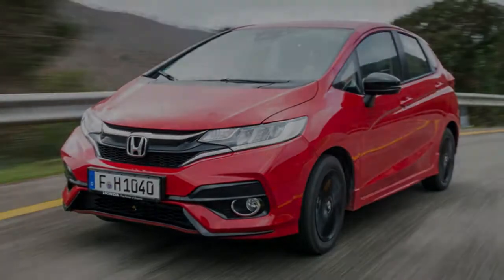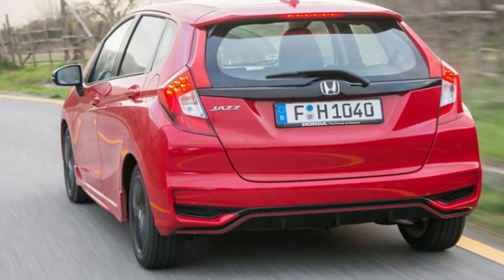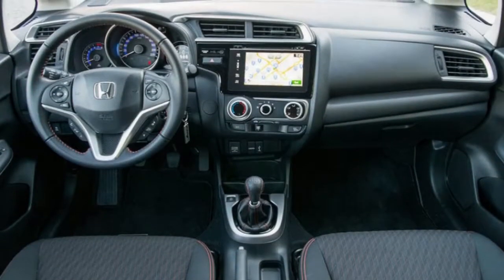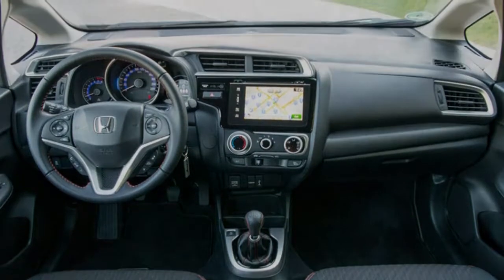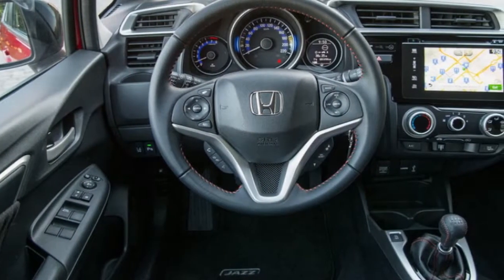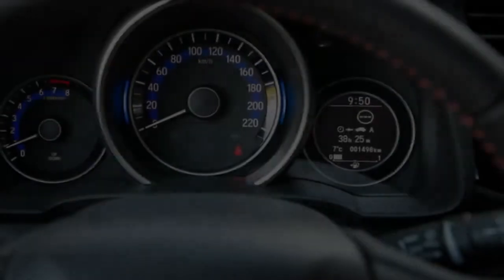That's not to say that the Jazz is without any redeeming features, though. While the Japanese supermini may not be renowned for its dynamic abilities, it has always impressed with its superior levels of interior space and practicality, and this is a theme that's continued in this latest model. Given the Jazz's relatively small size — it's a shade under 4 metres long — the cabin feels enormous, particularly in the back. Rear passengers will find a huge amount of legroom, even when sat behind a taller driver, and the Honda's boxy shape means there's a commendable amount of headroom, too.